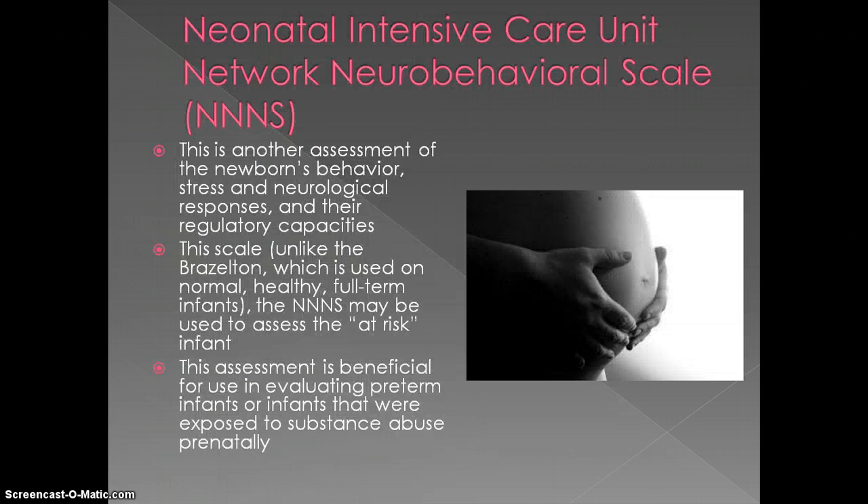The Neonatal Intensive Care Unit Network Neurobehavior Scale, also known as NNNS, is another assessment of newborns' behavior, their stress and neurological responses, and their regulatory capacities. Unlike the Brazelton, which is used on normal, healthy, full-term infants, the NNNS may be used to assess at-risk or high-risk infants. This assessment is beneficial for evaluating preterm infants or infants that were even exposed to substance abuse during prenatal development.